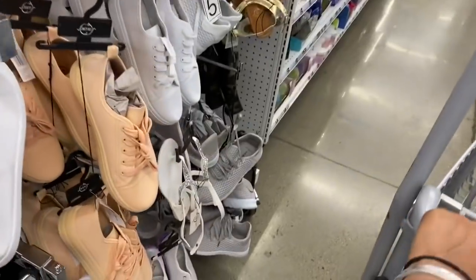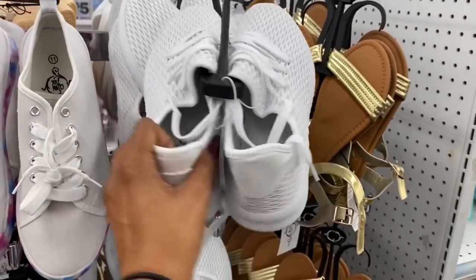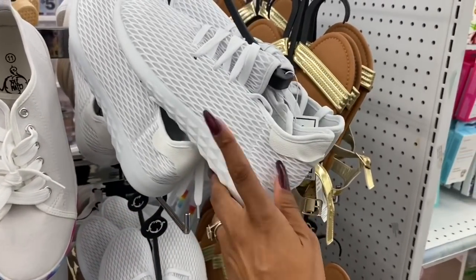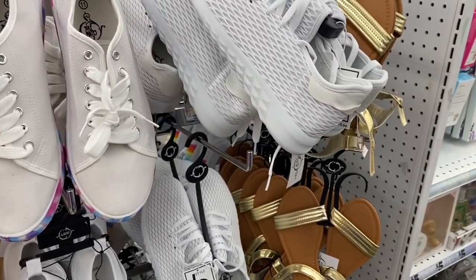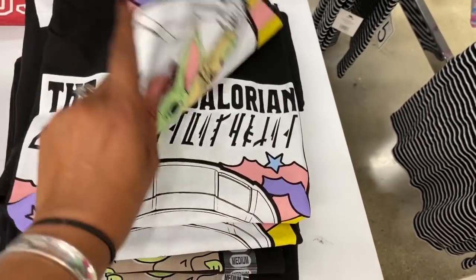Now they have them in white too. They're not durable for heavy use, but it's not a bad deal for five dollars if you're looking for inexpensive sneakers. Five Below is definitely the place to go. T-shirts are also five dollars.